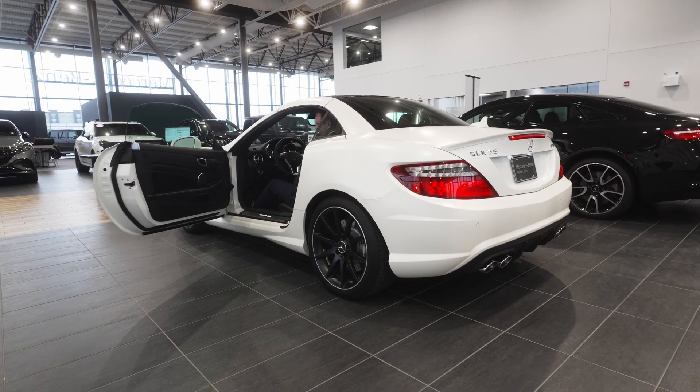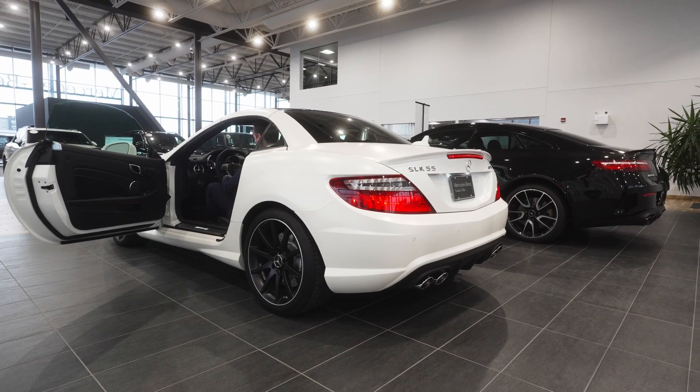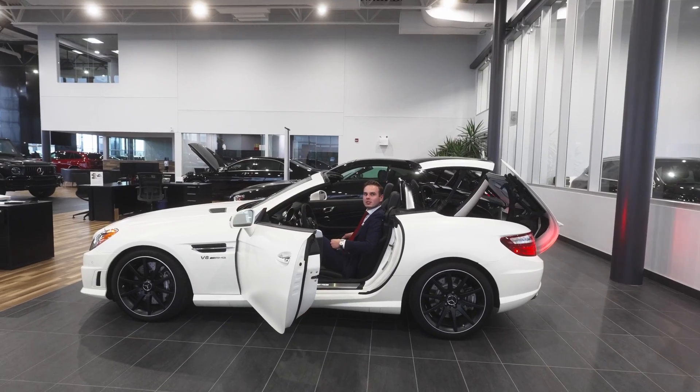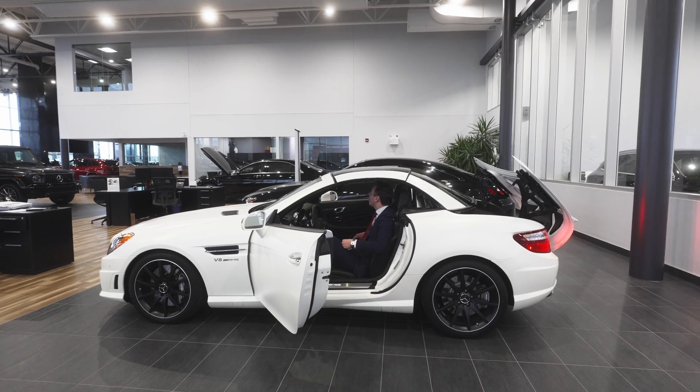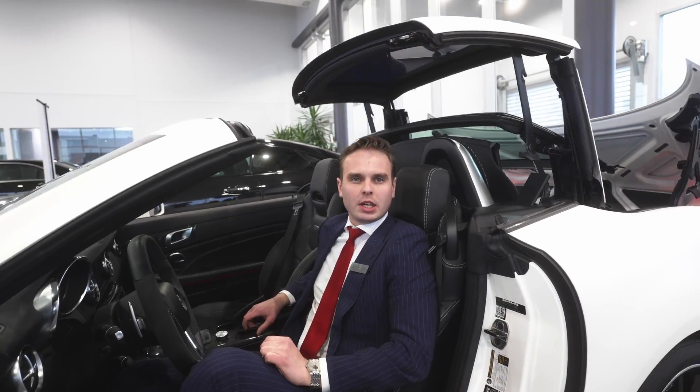This is what it sounds like. Considering this is a hardtop convertible as well, this vehicle will provide tons of fun when driving it out to the golf course or just around the city in the summer.